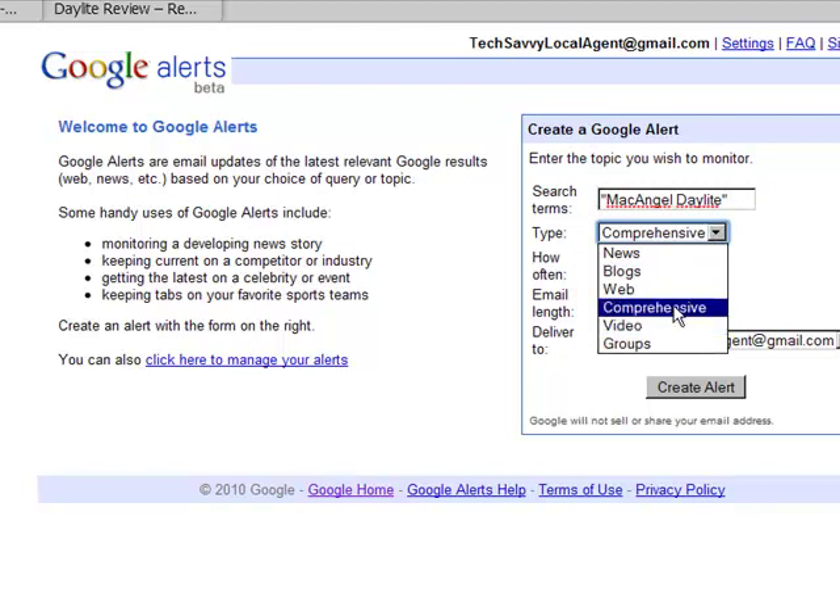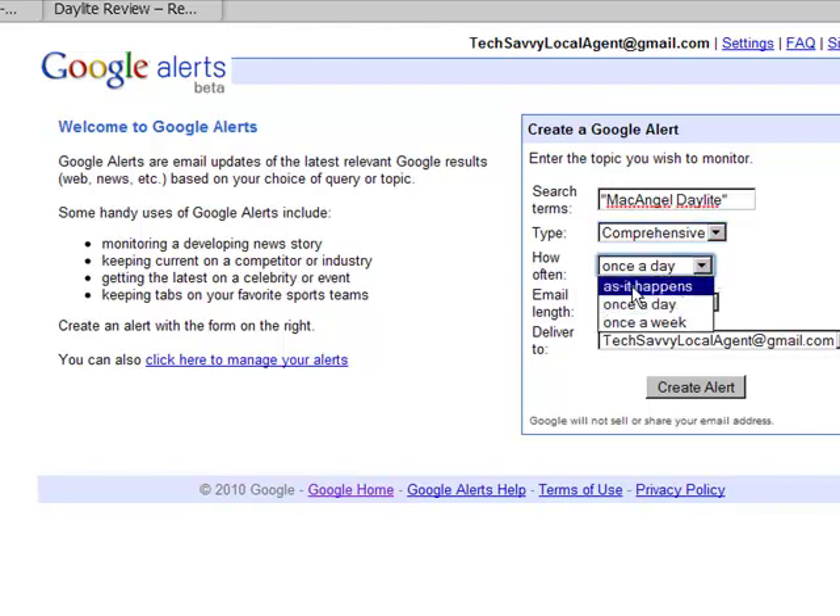We also have the type of search. We're going to go with a comprehensive search, which will pick up all the news sites, all the blogs, the entire web, plus any video or group conversations. Then we get to determine how often we want to receive this alert — I'd say you'd probably want to get notified as it happens. The number of results would vary, but we would just do 20. If you're a big company like Zillow or Google, obviously you'd want 50 results.